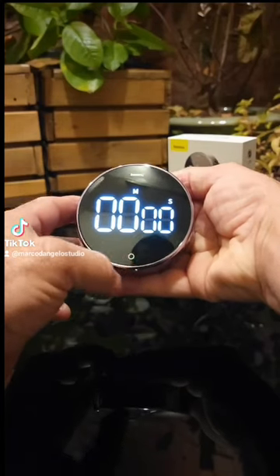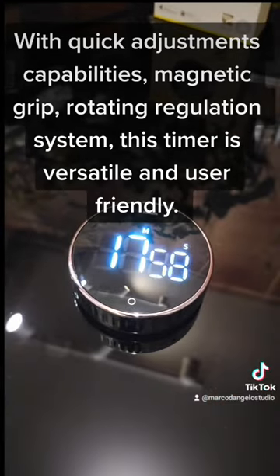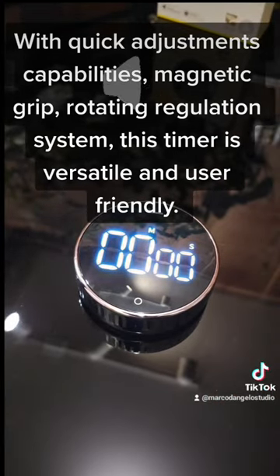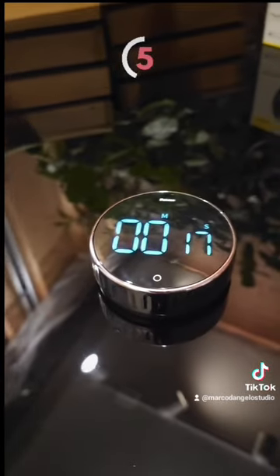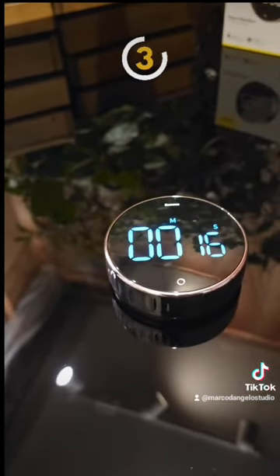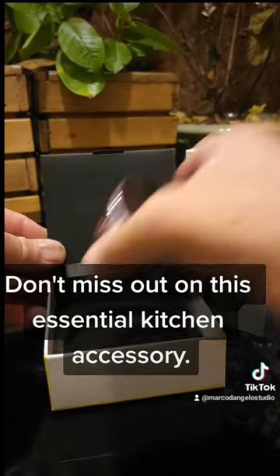With quick adjustment capabilities, magnetic grip, and a rotating regulation system, this timer is versatile and user-friendly. Don't miss out on this essential kitchen accessory.